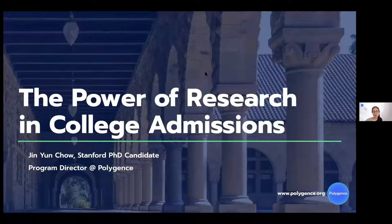Hello everyone, good evening or good morning depending on where you are. My name is Jin. I am currently a PhD candidate at Stanford and I'm also one of the founders and program directors at Online Research Academy Polygens, which I'll tell you all about in a little bit. Today in our webinar, I'm going to be talking to you all about the power of research and how exactly to showcase research projects in your college admissions portfolios and journey.